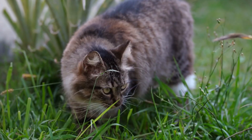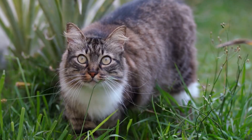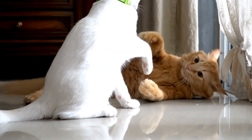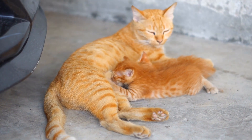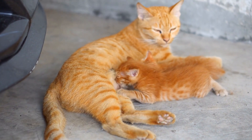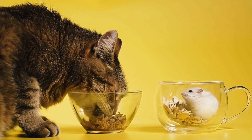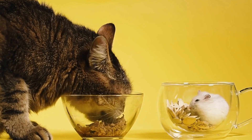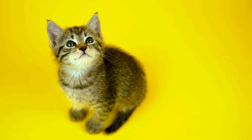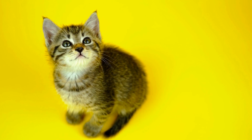9. Be patient and give them time to adjust. Remember, transitioning to a new home can be stressful for cats. Provide them with a quiet and calm environment and give them time to adjust. Be patient and understanding during the initial days or weeks as your new furry friend settles in. Gradually introduce them to different parts of your home while ensuring they feel safe and secure.